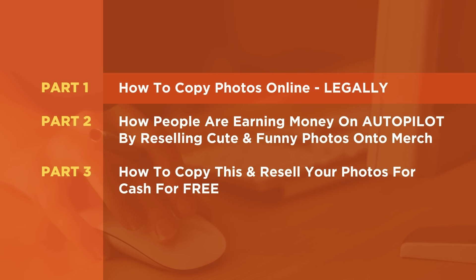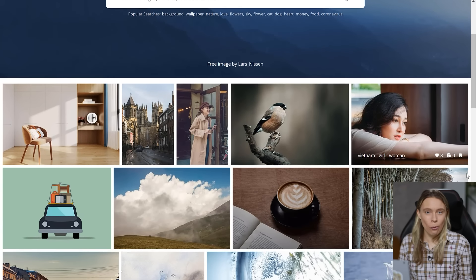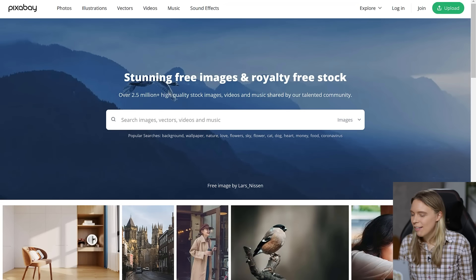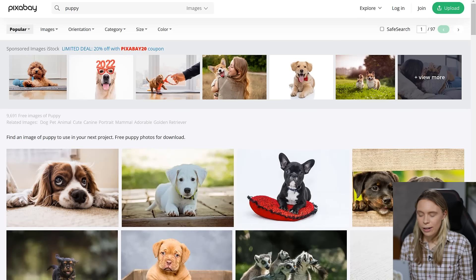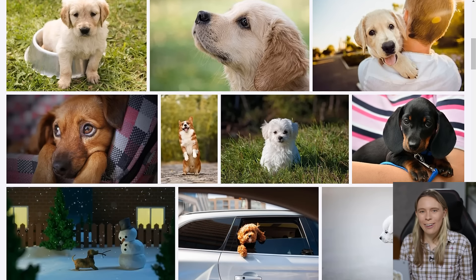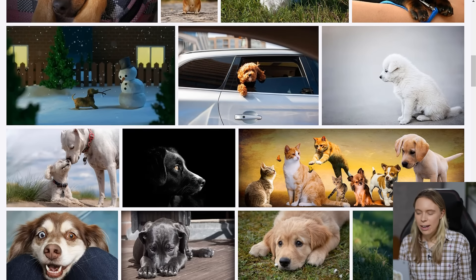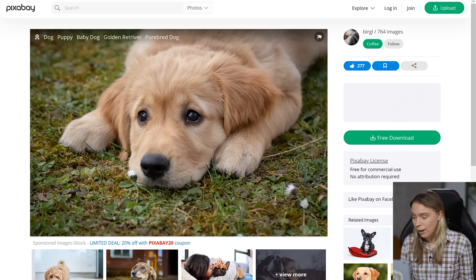So let's start with part one: how to find funny and cute free public domain photos. We're gonna come over to this amazing website, Pixabay. On here, you can find over 1.5 million high-definition, stunning public domain photos that you are legally allowed to resell. To find a cute or funny photo, just type in something cute or funny. I chose to search for puppies since they can be both cute and funny — a winning combination with customers. Go through the photos and find ones that you think people might like to buy as merch, like a poster, T-shirt, pillow, or sticker.